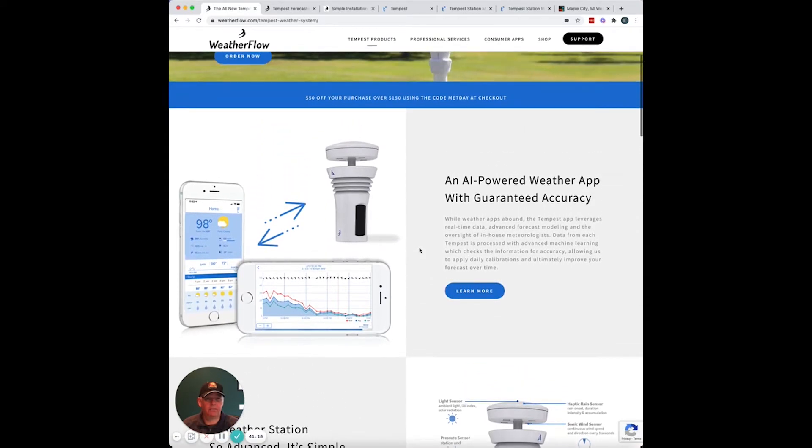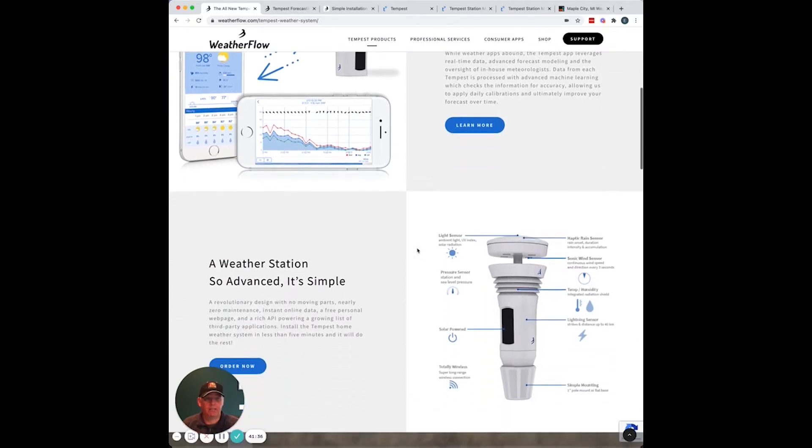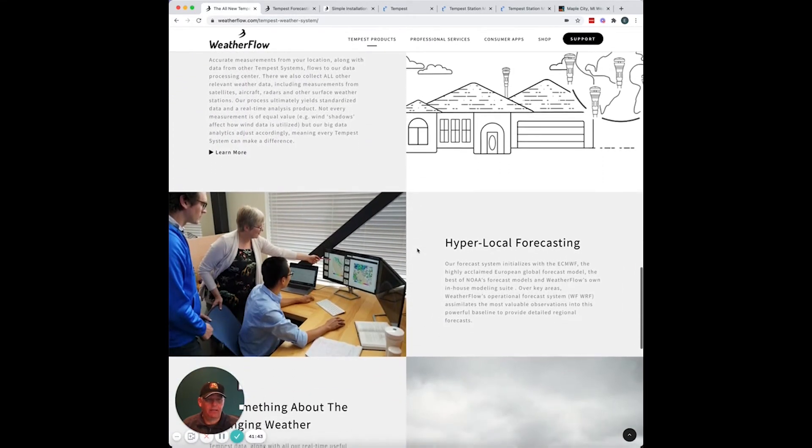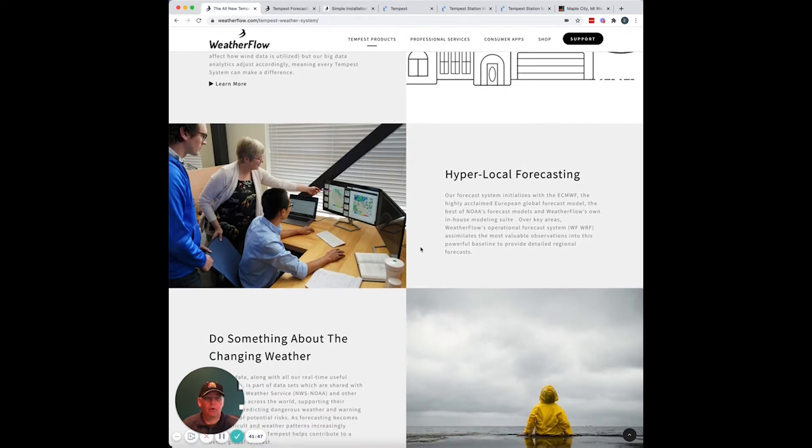The other thing we really like is the app. They call it an artificially intelligence powered weather app with guaranteed accuracy. I don't know how you can guarantee the weather, but they're certainly making the claim, and so far it has lived up to what we thought it was going to be. This app has been awesome — it really takes this data and gives us hyper-local forecasting. Before, we were always relying on a weather station 20 miles away with completely different weather influencers, such as the bay and being down in a valley. Now we have something that is much more accurate.